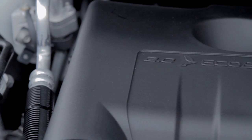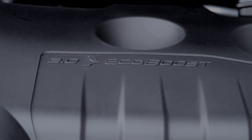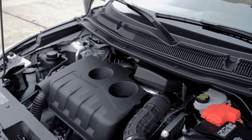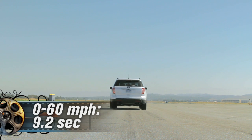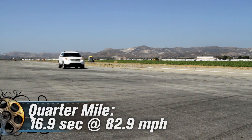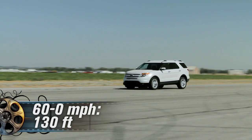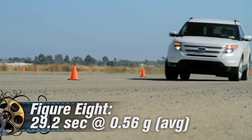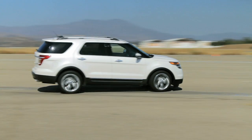A weak engine equals a slow truck, but for mommies hauling four girls off to ballet class, who cares? Still, 240 horsepower and 270 pound-feet of torque should be faster than 0-60 in 9.2 seconds and a leisurely quarter-mile time of 16.9 seconds. That's what a 4,500-pound curb weight gets you.